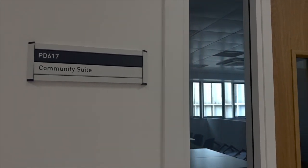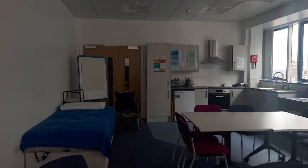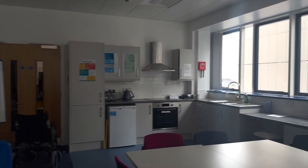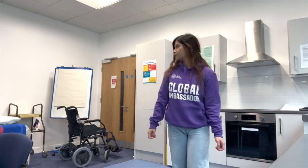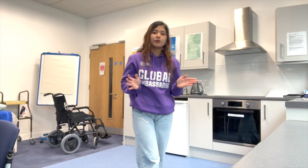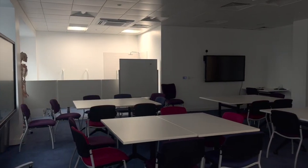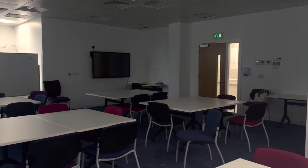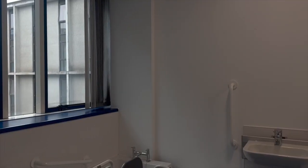The last stop of our tour is the Community Suite. At first glance, this space may look like just an ordinary area where you can relax after a long day, but it's actually much more than that. Over here in the Community Suite, you can become accustomed to a real clinical care environment. It features a kitchen, living space, bathroom, bed, and other adapted equipment to enable hands-on training.